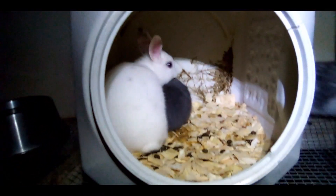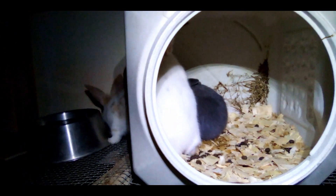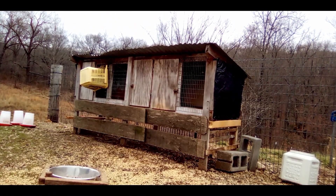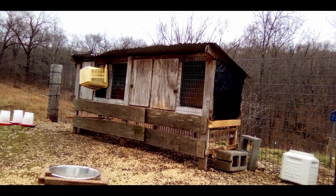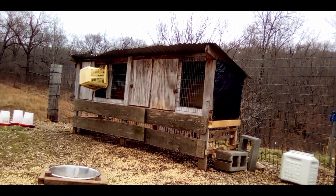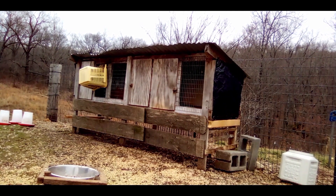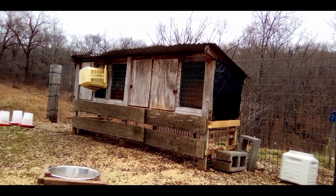Then we come to the older two full sisters. All four of these kits have the same dad, but just like Lavender and Edelweiss share one mom, Leah and Isalee share another mom. So we have two groups of half sisters.